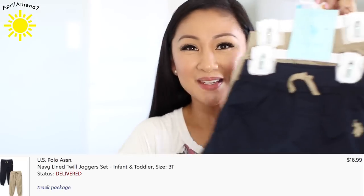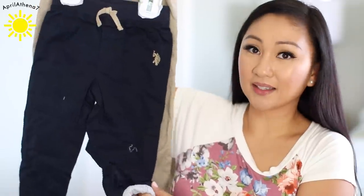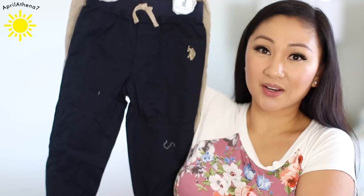I got Liam these pants — they're a two-pack. I really like them because they're lined on the inside and it keeps them really warm in the winter. We do live in the Bay Area so it's not snowing or anything, but I really like those pants. I like the jogger design because it scrunches at the ankle, so it doesn't matter how short he is — all that matters is the waist, not the length, because Liam is kind of a short little guy.